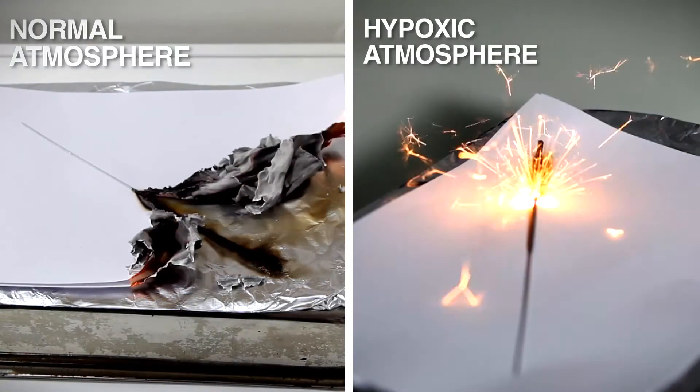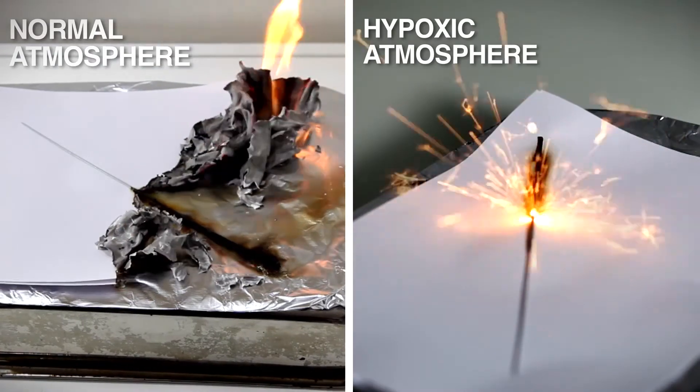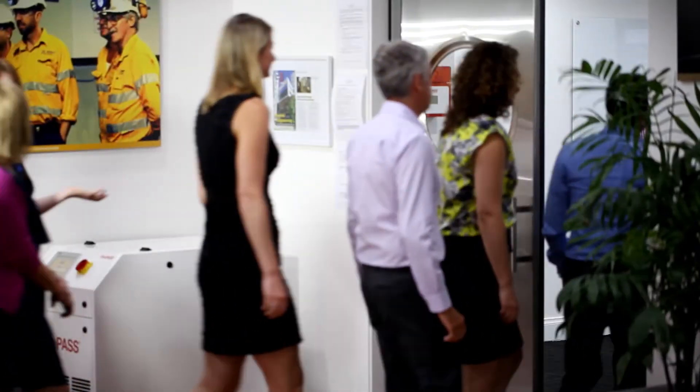Common flammable solid materials and liquids cannot be ignited. FirePass produces and uses breathable air. It is safe for people and safe for the environment.